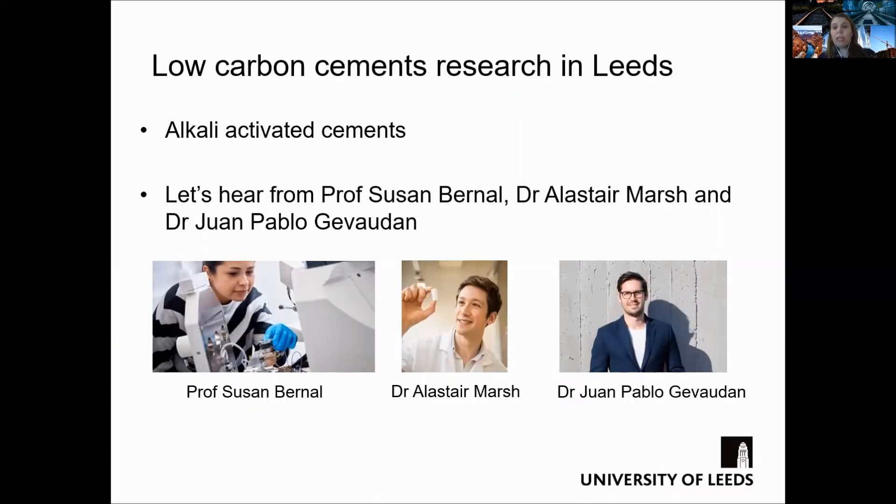I would also like to introduce you to our local experts working towards developing low carbon cements: Professor Susan Bernal, Dr. Alistair Marsh, and Dr. Juan Pablo Juvaudin. Let's hear from them.